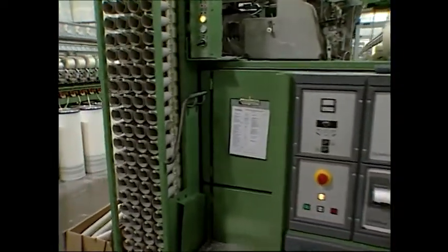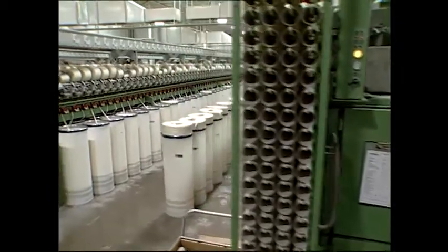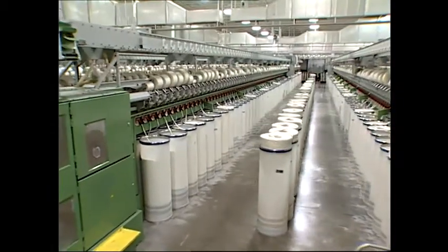For these important economic reasons, rotor spinning became the yarn making system of choice through the early 90s in the U.S.